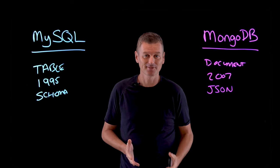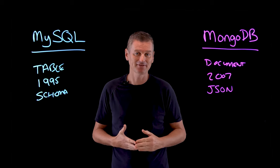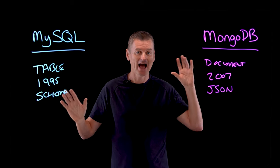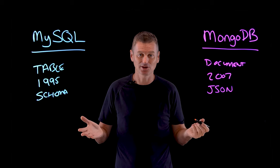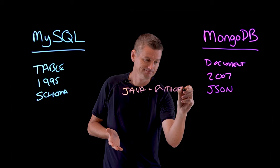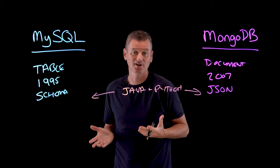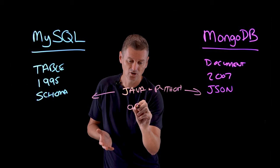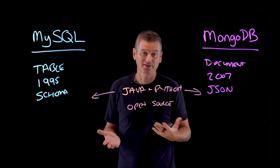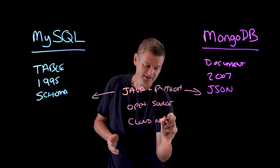There's much about these two systems that are alike. At their core, both are database management systems that serve as the ground-level information network for any type of digital site or space. Both MySQL and MongoDB support the same languages — for example, they both support Java and Python. Developers for both systems originally created these to be open source, so the code was freely available for anyone to use and distribute, and you could consider both in a cloud-native solution.